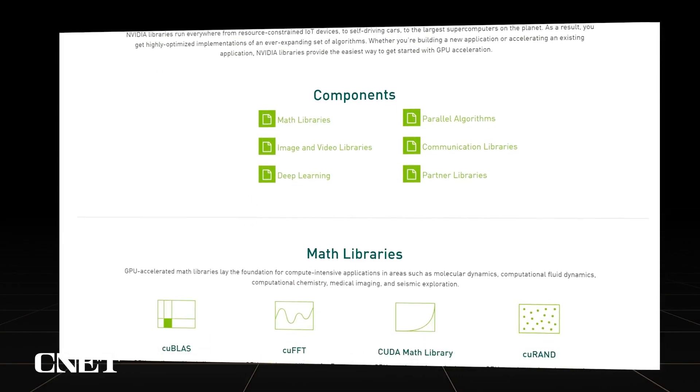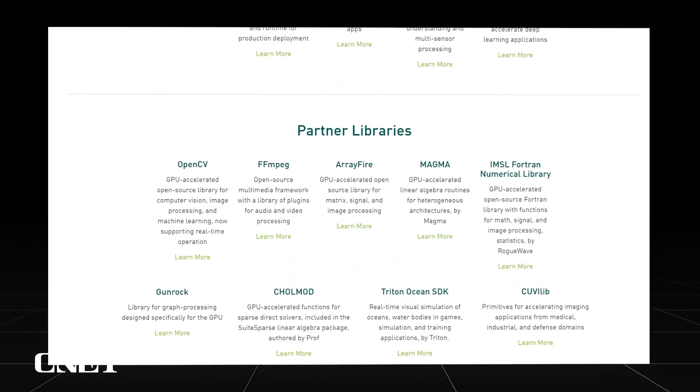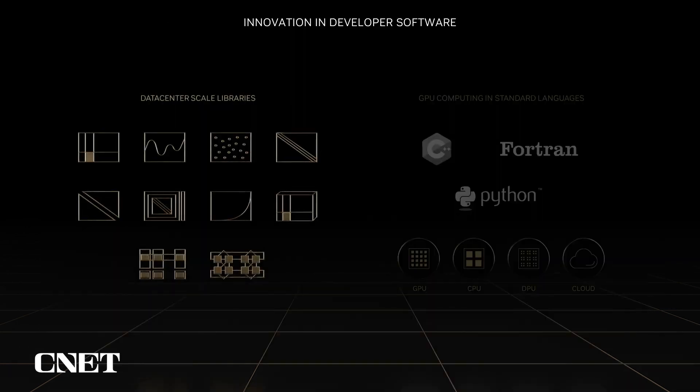Enabling developers to focus on science starts with an investment in accelerated libraries. From linear algebra to signal processing, quantum simulation, communication, data analytics, AI, and much more, NVIDIA libraries provide a foundation upon which scientists can build applications that get the best performance from the accelerated data center while transcending hardware generations, all with drop-in ease of use.